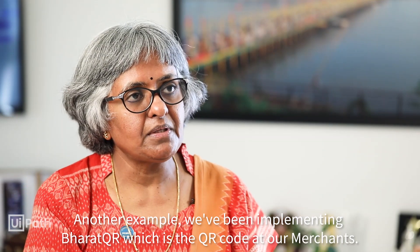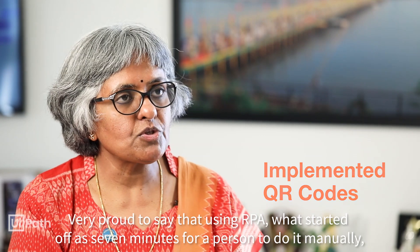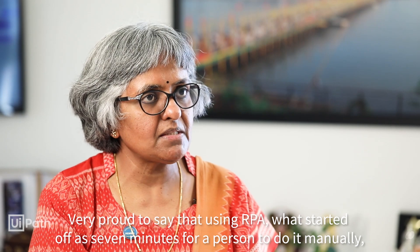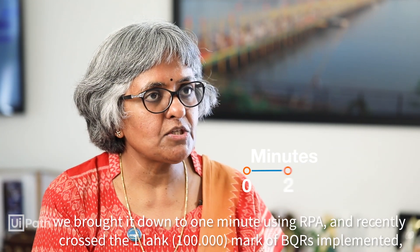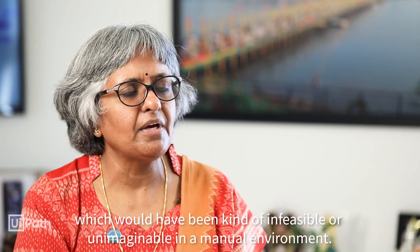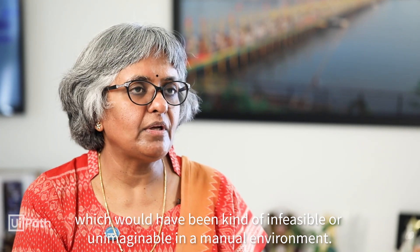Another example: we've been implementing Bharat QR, which is the QR code at our merchants. Using RPA, what started off as seven minutes for a person to do manually, we brought it down to one minute. We recently crossed the one lakh mark of BQRs implemented, which would have been infeasible or unimaginable in a manual environment.